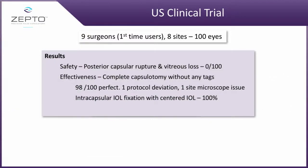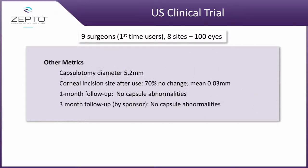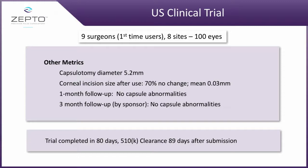In our trial we had nine surgeons, eight sites, and we did 100 eyes. The safety profile was a corneal capsulotomy. We were able to get this trial completed in about 80 days, and fortunately within about three to four weeks afterwards we submitted it to the FDA.